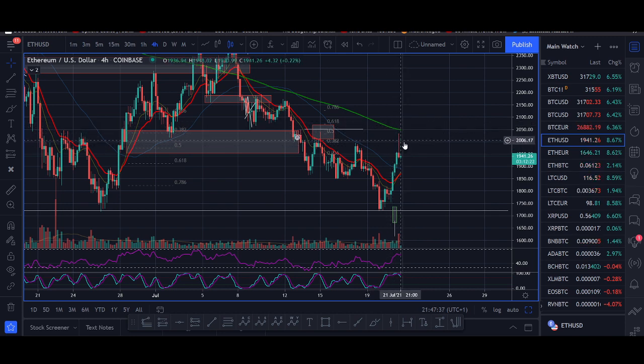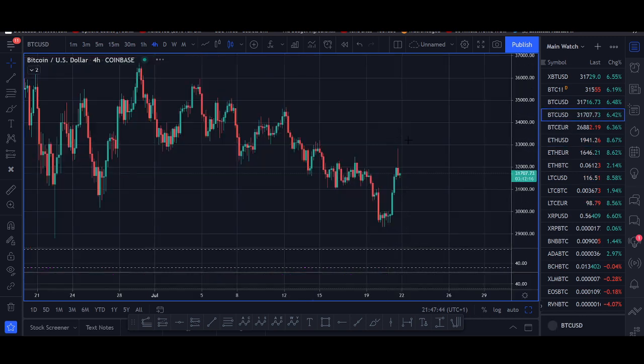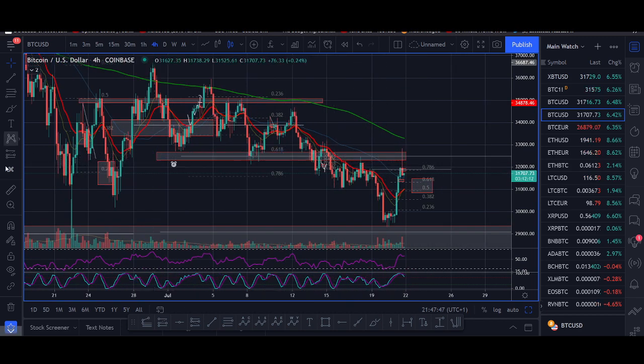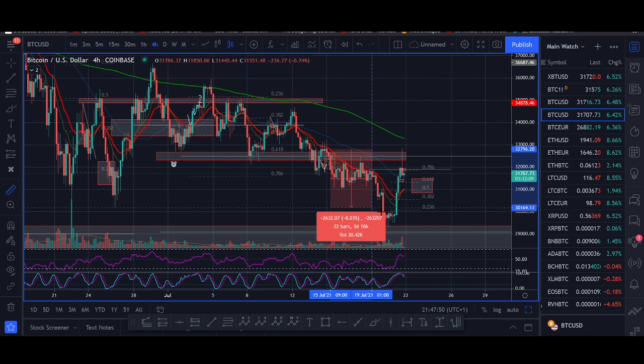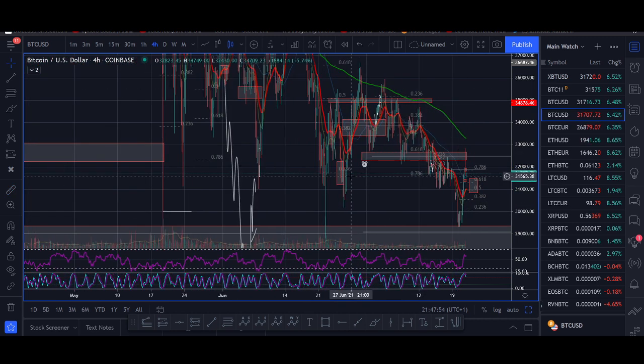I really wanted it to start breaking down now, but I don't make the markets. If Bitcoin and Ethereum start breaking out above that level, I'm going to change my bias and look to buy. It's been really good shorting Bitcoin, but if you are looking to trade it you need to be able to trade both long and short, because if you just buy when the market is going down you can't do much.